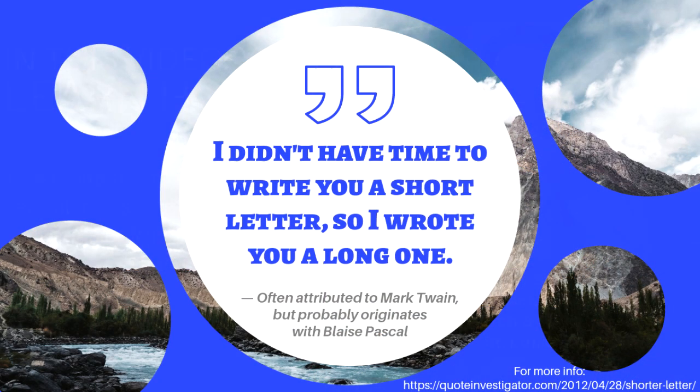There's an old saying you might have heard: I didn't have time to write you a short letter, so I wrote you a long one. The idea of that quote is that being concise and to the point takes more time and attention than simply writing out all your thoughts.